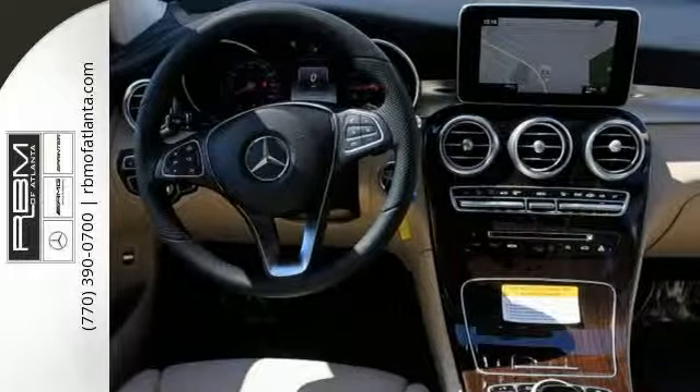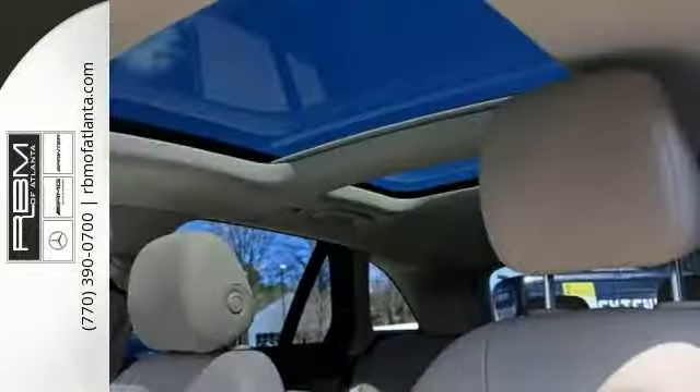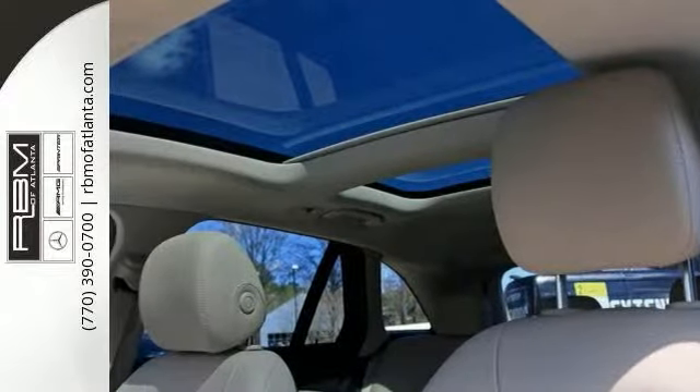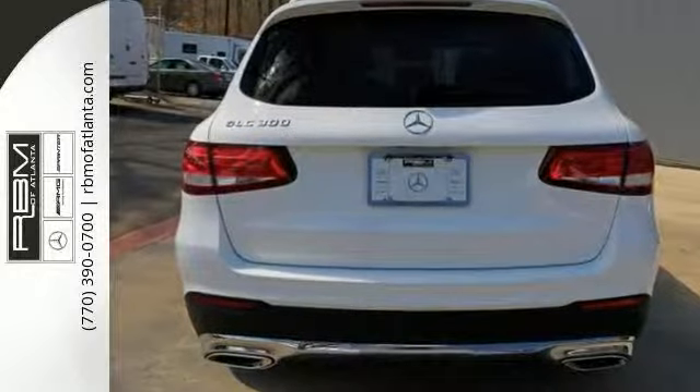Features include a backup camera, Bluetooth and climate control. It also comes with heated seats, keyless start, sunroof, multimedia package and more. Come in for a test drive as soon as you can.